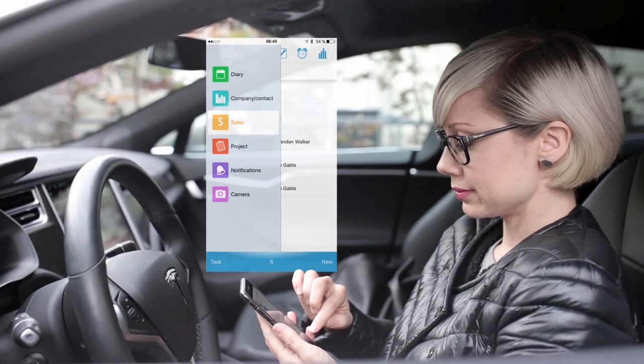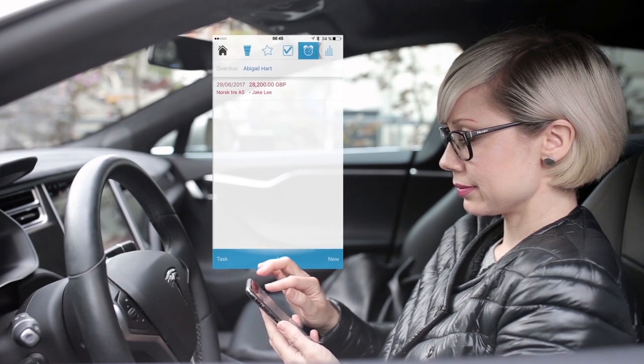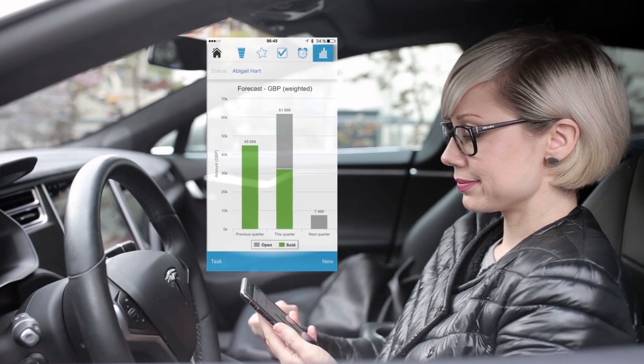Now that the deal is in the bag, I update my pipeline to see how far I am from hitting my sales target. Close, but not there yet.